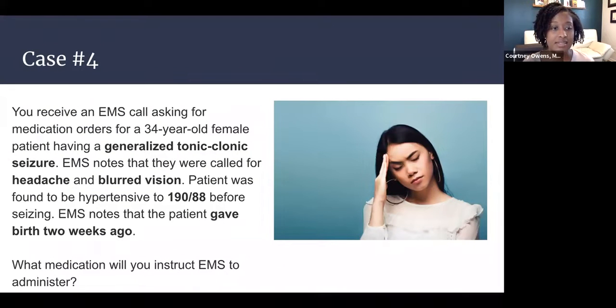Our final case: you receive an EMS call for medication orders for a 34-year-old female having a generalized tonic-clonic seizure. EMS notes they were called for headache and blurred vision, and the patient was found to be hypertensive to 190 over 88 before having a seizure. EMS adds that this patient gave birth two weeks ago. What medication will you instruct EMS to administer?